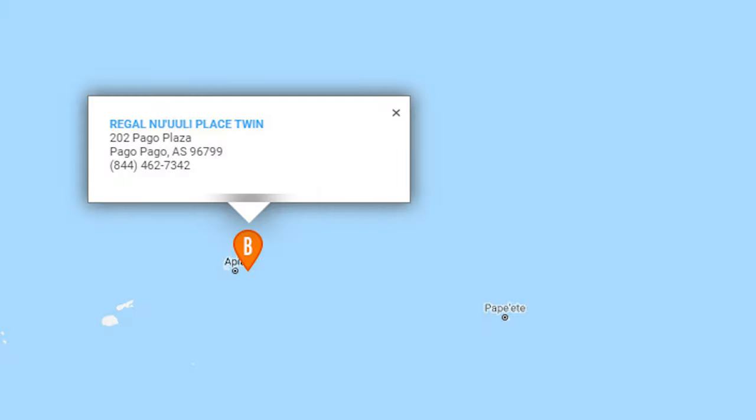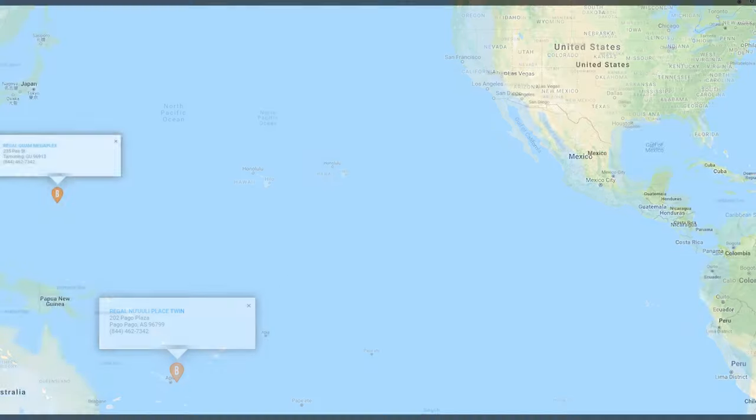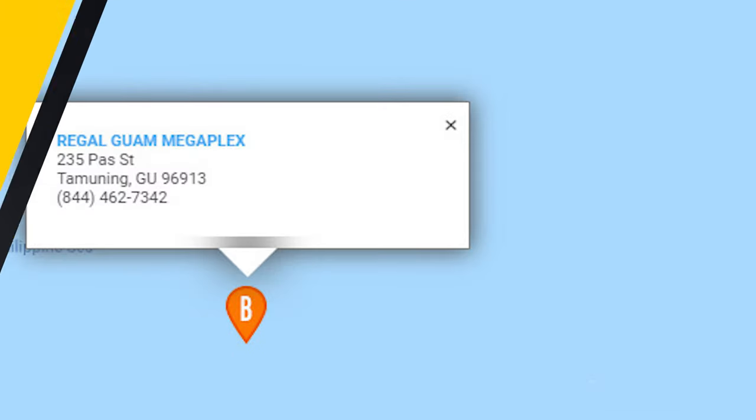Number four: Regal theaters aren't confined to the continental United States, although they are in 43 states.